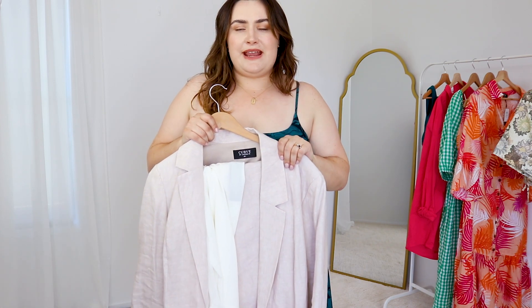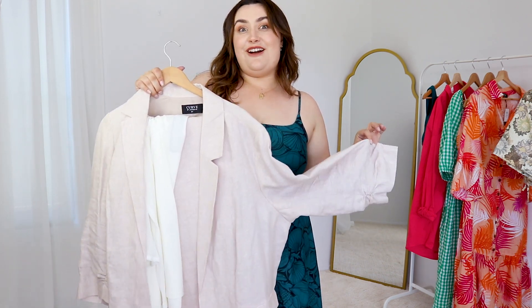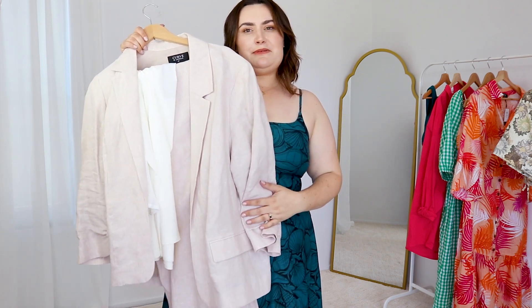Jackie E has recently released a curve range. I have been partnering up with them — full transparency — over on Instagram and TikTok. This is not sponsored whatsoever, but I've been literally obsessed with this and I've had the most compliments, I think, ever on a work outfit. This particular linen suit is just stunning. It did come with a white singlet linen top, but I can't find it — when I wear stuff, things end up everywhere.